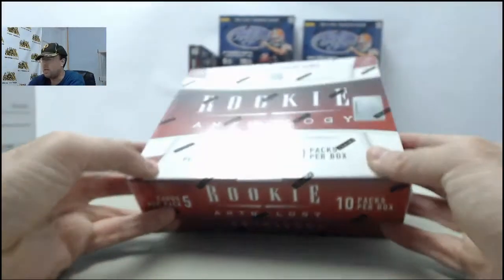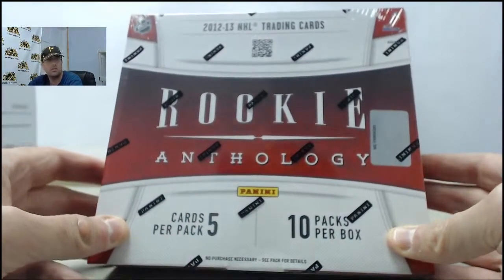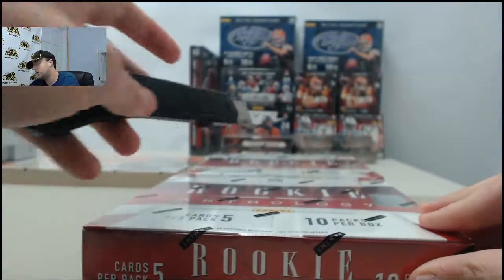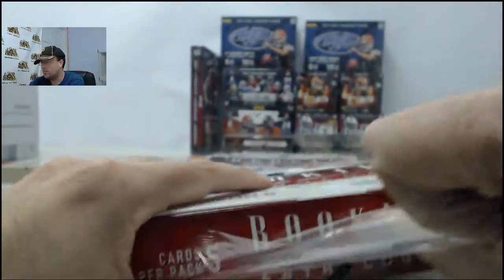Alright, and here we go for Matt E. This is going to be two boxes of 2012-13 Panini Rookie Anthology Hockey. Matt E, good luck. Let's get to breaking. If you'd like to be like Matt E, get a box broken live here on Breakers TV.